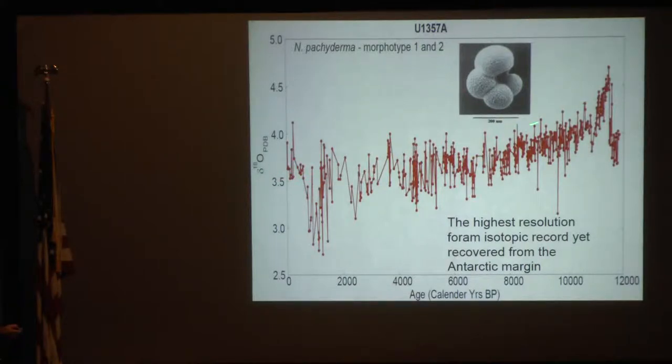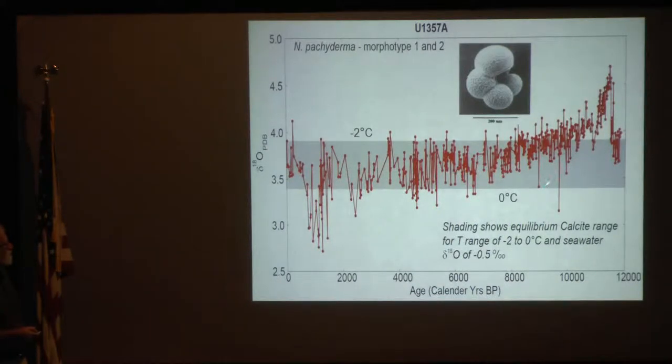I've done a lot of work on stable isotopes on this. We worked with one particular morphotype to develop this time series, and it's not that easy to find forams on the continental shelf of Antarctica. There are very few records like this, and this is the highest resolution. How do we explain some of the things that we see here? There's a lot of action at the deglacial time.